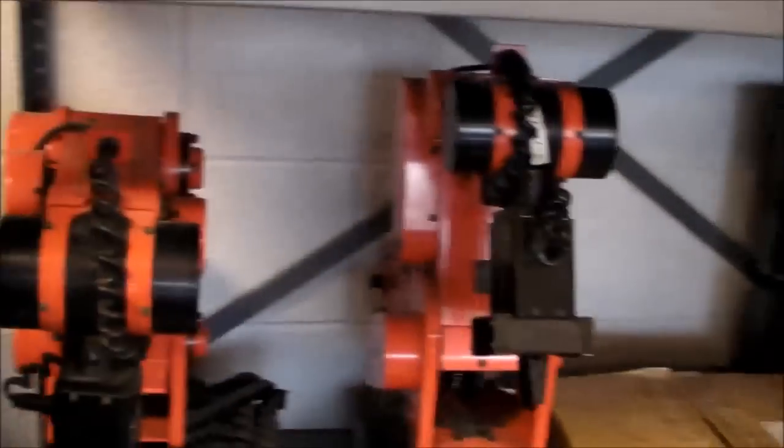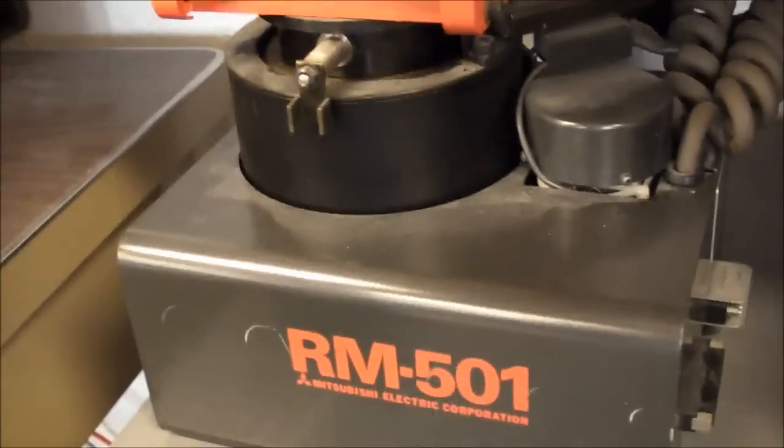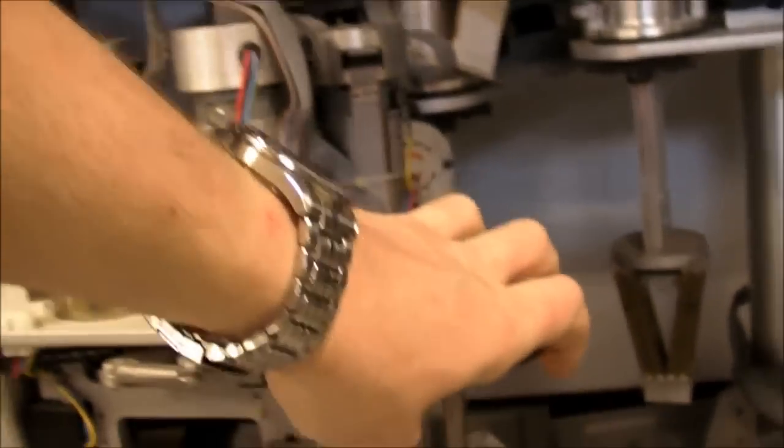Let's come back to these robot arms here. We got these nice Mitsubishi RM501 robots — a couple of these and a bunch of other robots here. The SCARA, I think is the term, is this one which swivels and swings back and forth like that.